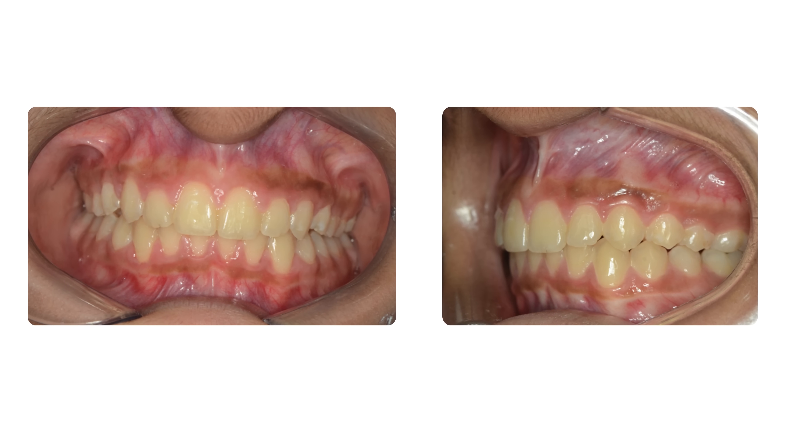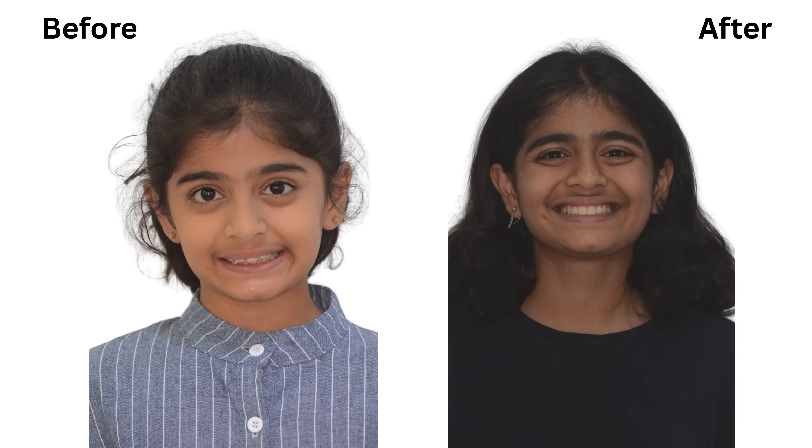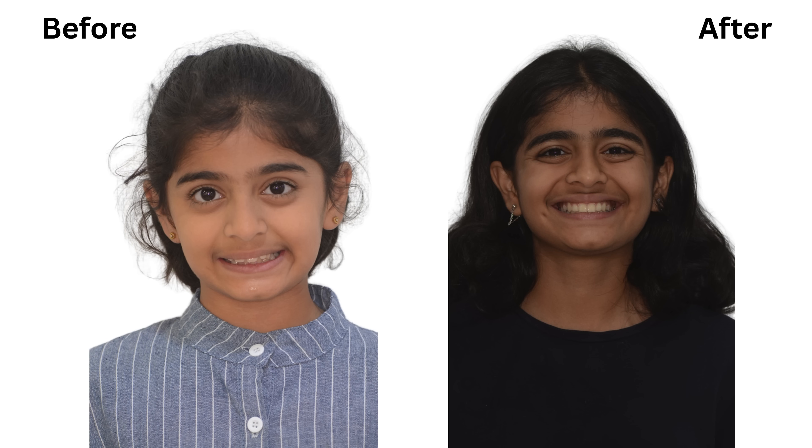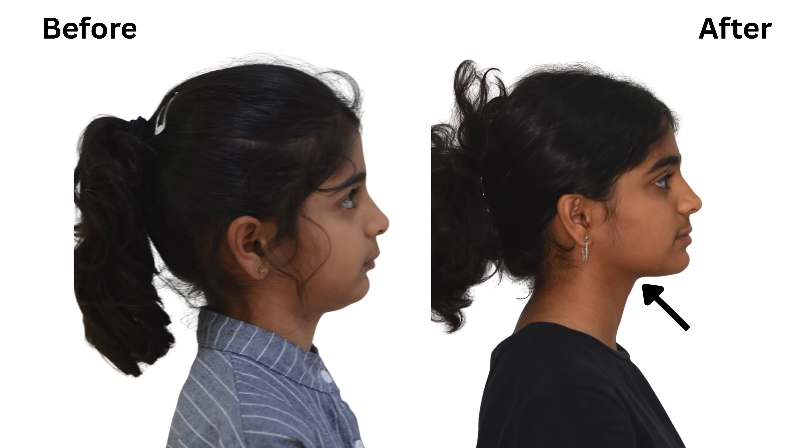Such a huge overjet was treated very nicely using these forward-growth appliances. This is her end result — she looks so nice, and when you see her side profile, you can see the forward growth, the sharpness of her jawline, the chin which has come in line, and the lip projection which gives such a beautiful look. The patient is very happy with a big, broad, and beautiful smile.